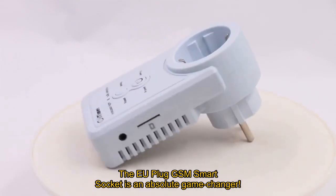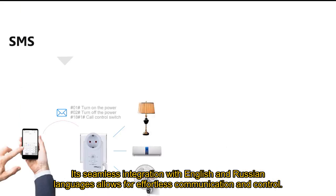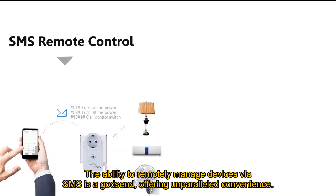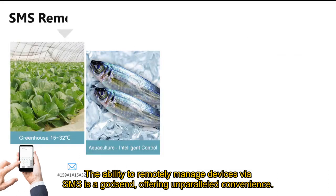The EU Plug GSM smart socket is an absolute game changer. Its seamless integration with English and Russian languages allows for effortless communication and control. The ability to remotely manage devices via SMS is a godsend, offering unparalleled convenience.